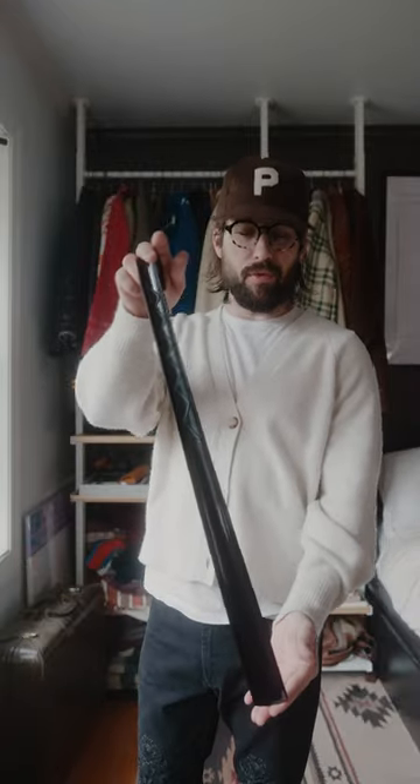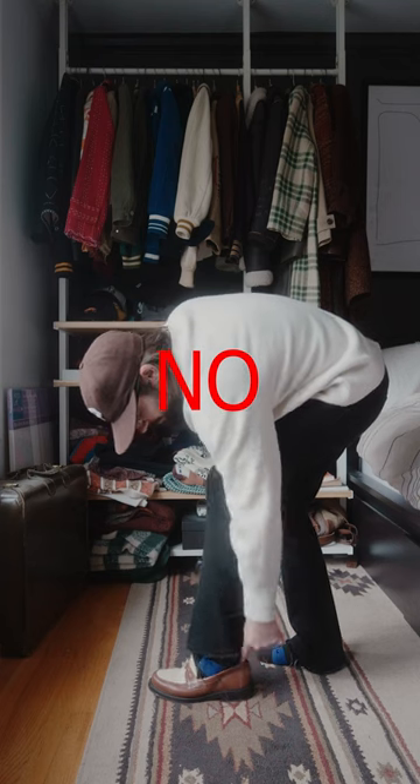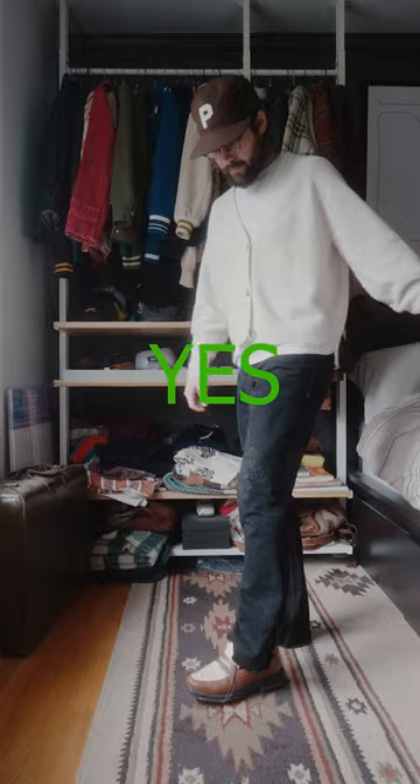Some things in the fashion world just make sense, and if you're not using them, I'm going to show you and hopefully put you on some game. This is a shoehorn, arguably the most used item in my wardrobe ever. It makes putting your shoe on 100 times quicker and easier, and it saves it from any potential damage in the future.